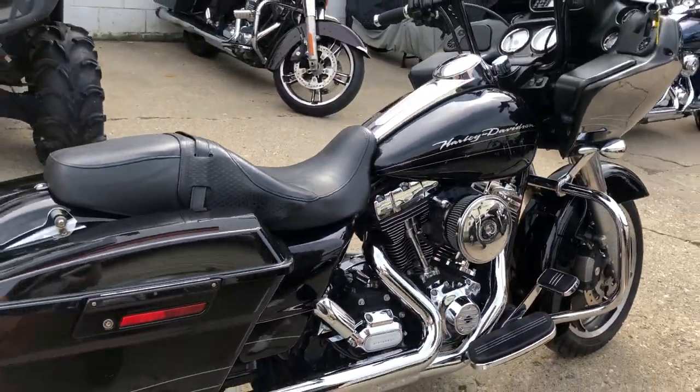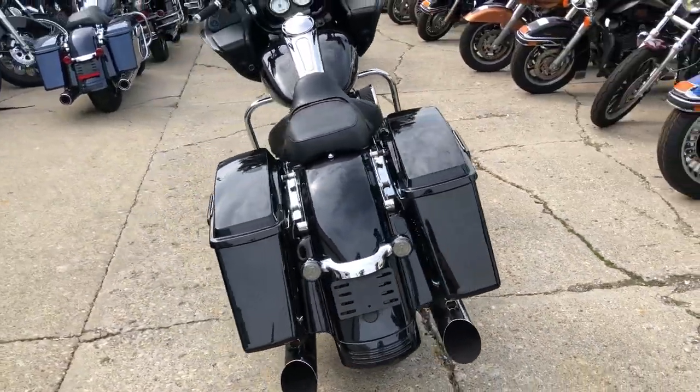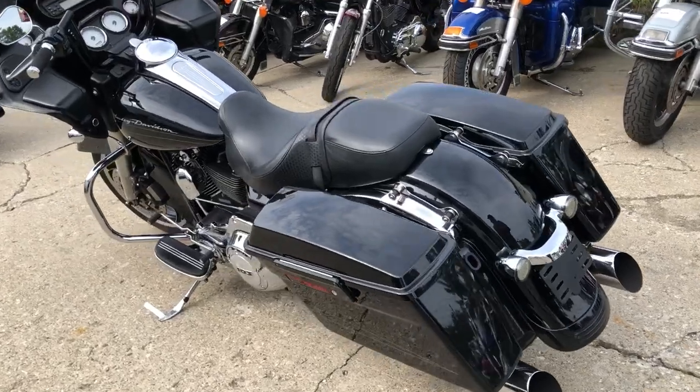This one here is a 2012 Road Glide for sale, all stock. No modifications on this one. Just serviced at the dealership — all the fluids have been changed. This one is ready to hit the road.